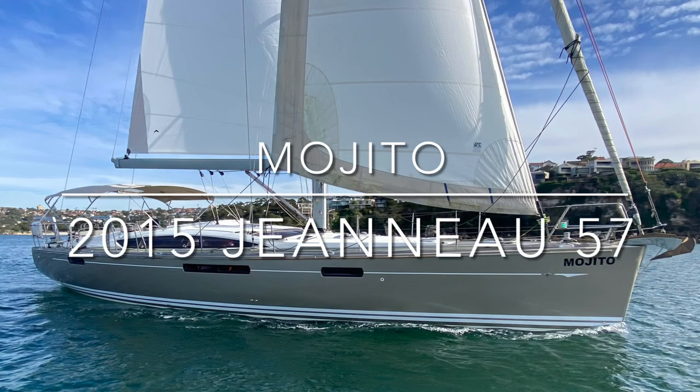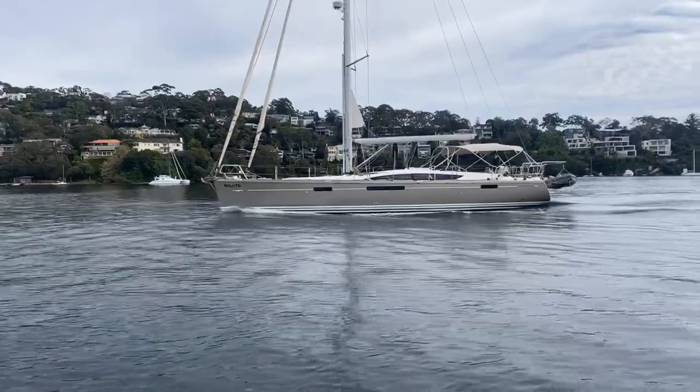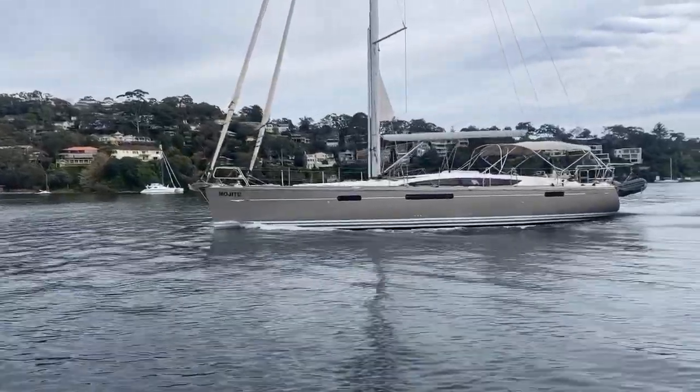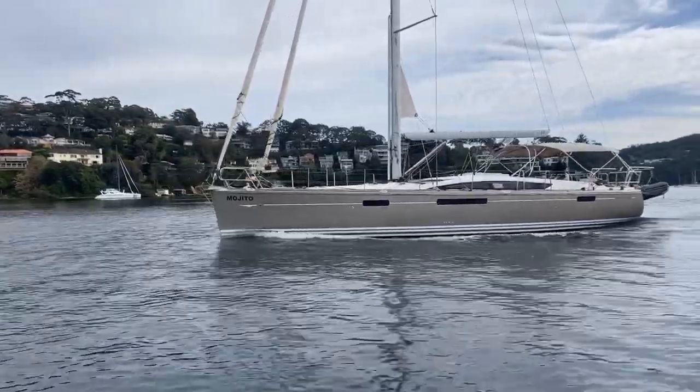Hi everyone and welcome back to Yachty. My name is Tim Vine and today we are motoring and sailing Mojito, a 2015 Jeanneau 57 built in France by Jeanneau Yachts.